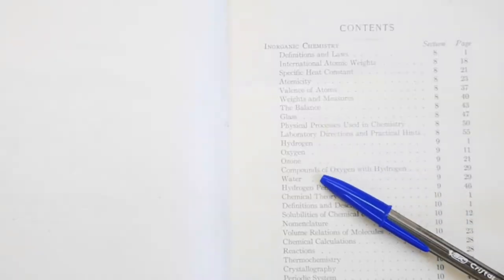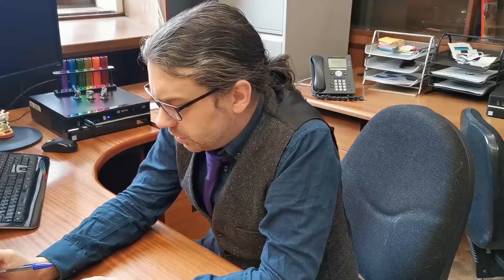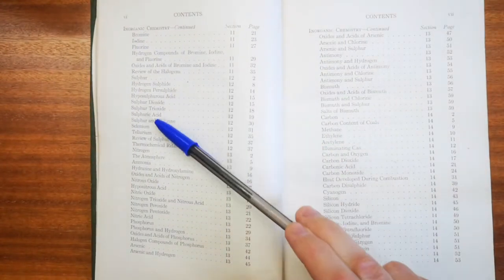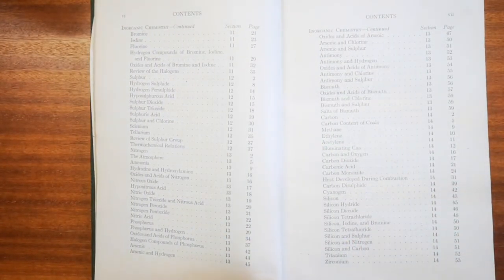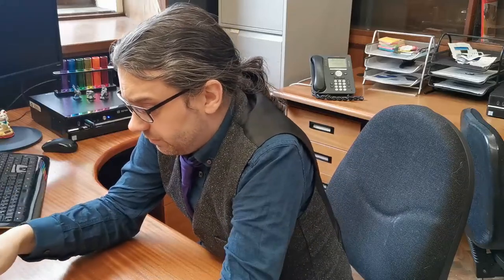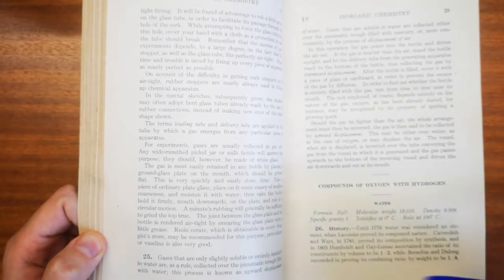This is basic chemistry — what we might call general chemistry in the US system rather than necessarily inorganic chemistry. When you flick around it is more inorganic, just listing elements and what they do. Compounds of oxygen with hydrogen — that's usually H₂O, isn't it?